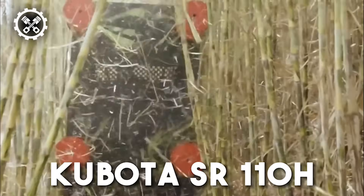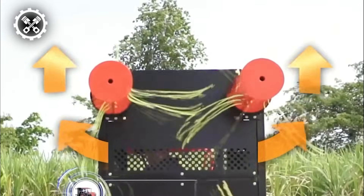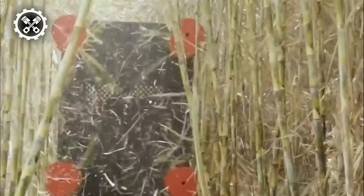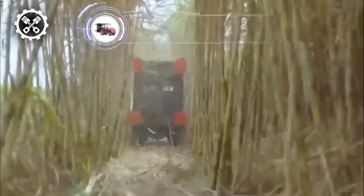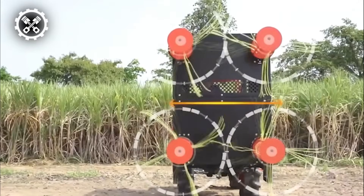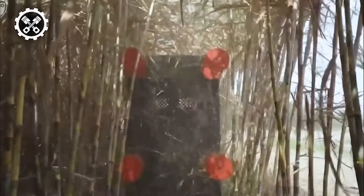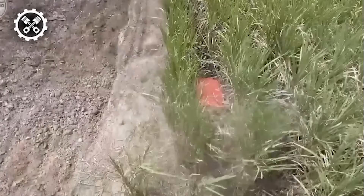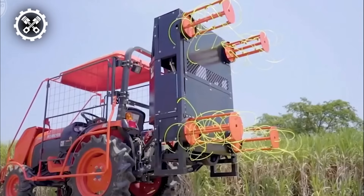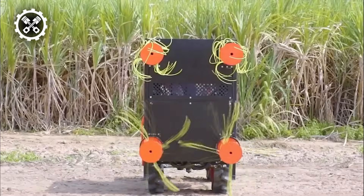Let's turn our attention to the Kubota SR110H, an advanced sugarcane leaf plucking system that stands out as the premier agricultural tool in the market. This innovative system plays a pivotal role in streamlining sugarcane harvesting processes. Designed to seamlessly integrate with a 24-horsepower tractor, the Kubota SR110H excels in the removal of dry cane leaves and pests, effectively executing tasks that would typically require the efforts of eight individuals. The machine's remarkable efficiency boasts a productivity level of 150%.